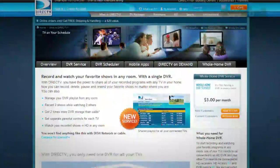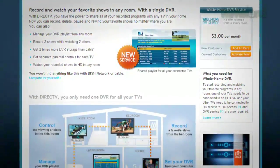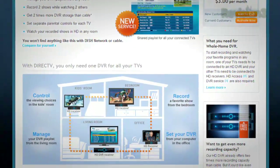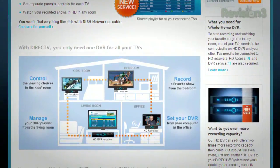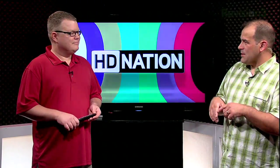DirecTV has launched their whole home DVR for $3 per month. Your DirecTV DVR will be able to serve video to other HD receivers in your home. It's a little more than $3 a month because you'll be paying for the HD receivers for all the sets in your home, but apparently it'll handle up to 15 different receivers. You have the basic DVR and it'll spit its contents all around the house — similar to what Moxie was doing with their DVR set-top boxes.